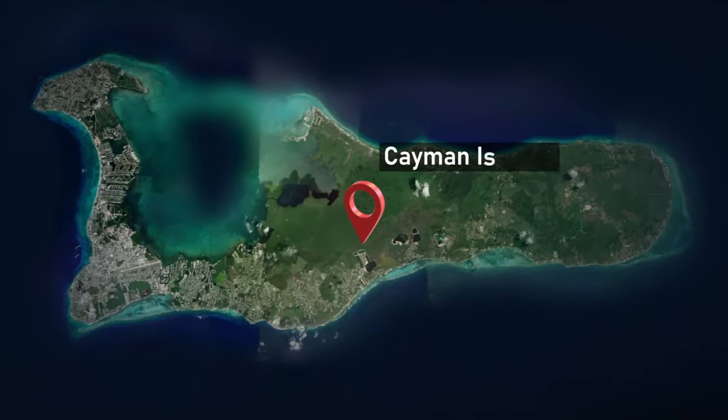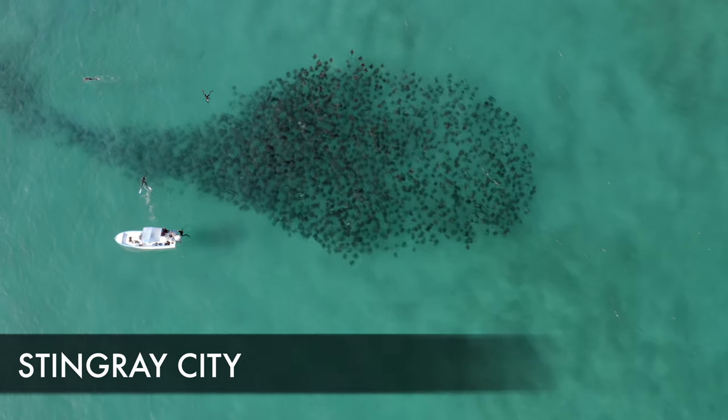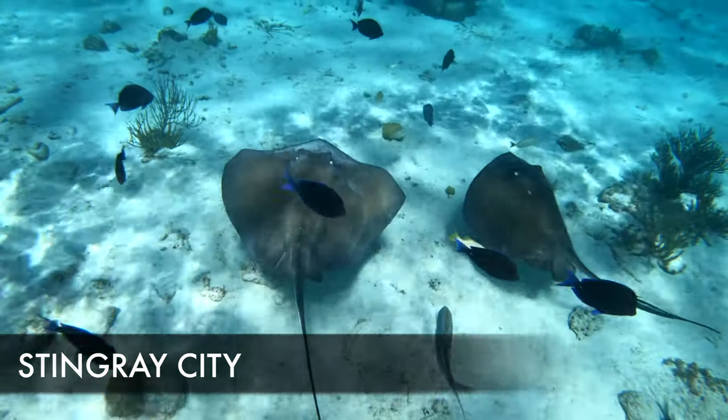What's going on everybody, it's Island Hopper TV, and today we're coming to you from the Cayman Islands showing you the best things to do. That's right, Island Hoppers — we're just south of Cuba in the southern part of the Caribbean, and we've got 24 things to show you. Let's go!